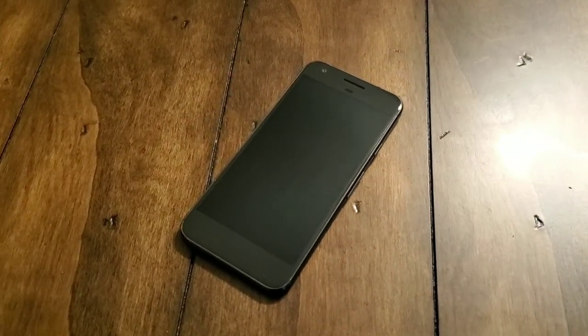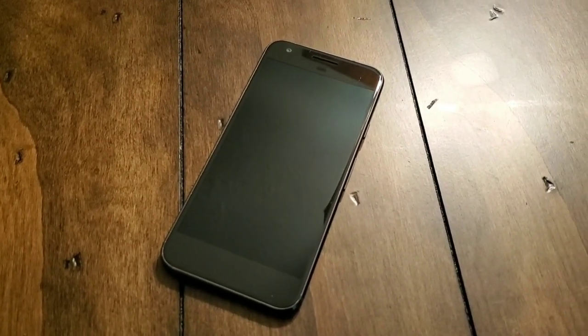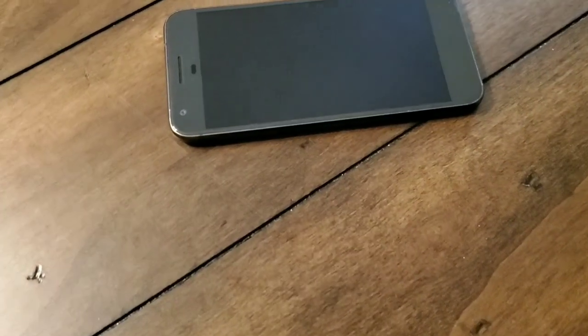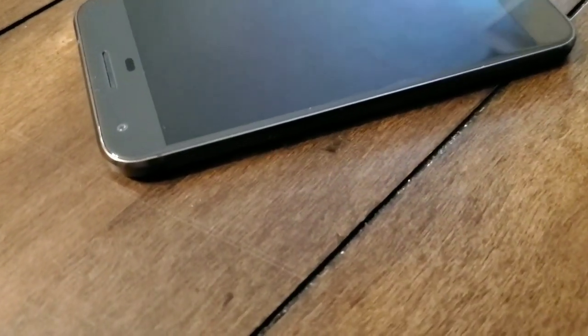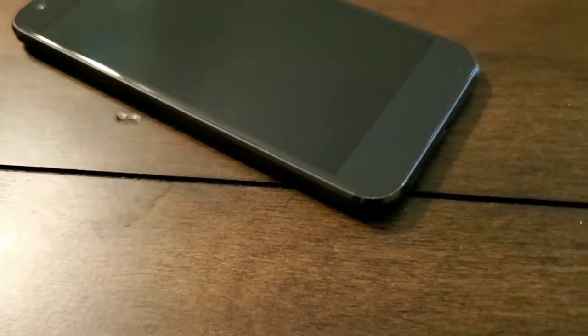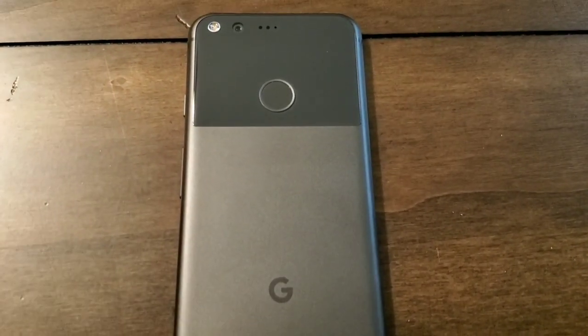I picked up this Google Pixel off Swappa on the resale market — I paid $95 for it. It's unlocked and still performs magnificently. Putting it side by side with my Pixel 3A XL, what's funny is that performance-wise the Snapdragon 821 and the new Snapdragon 670 in the newer ones have fairly comparable metrics when it comes to performance, power, and speed. So even the newer 3A and 3A XL run about the same as this.